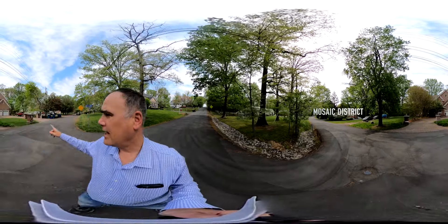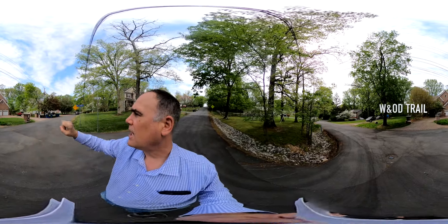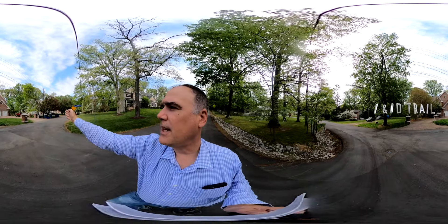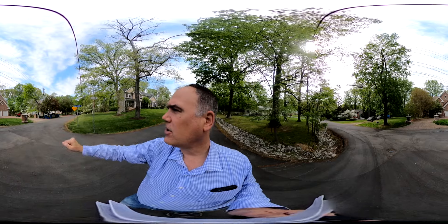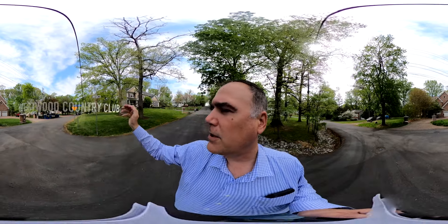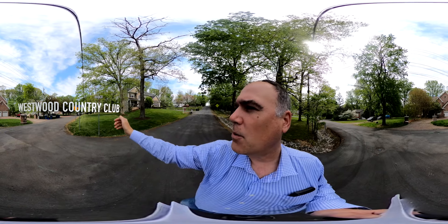And then downtown, you've got the OW Bike Trail, which is maybe 200 yards in this direction. The heart of Vienna is about three miles this direction. And if you're familiar with Westwood Country Club, it's about four miles away in this direction.